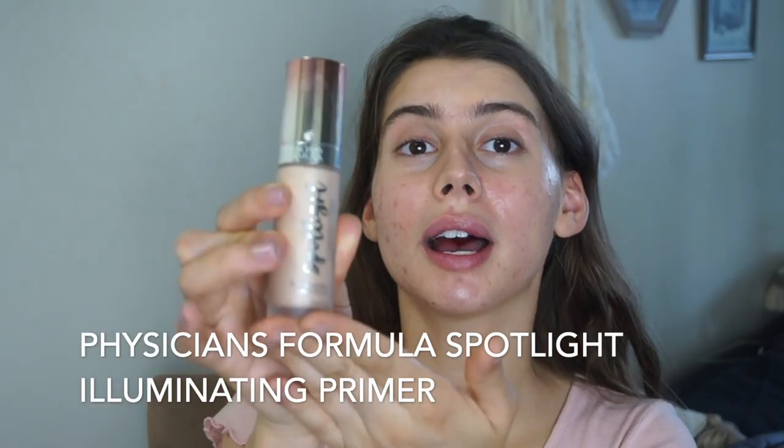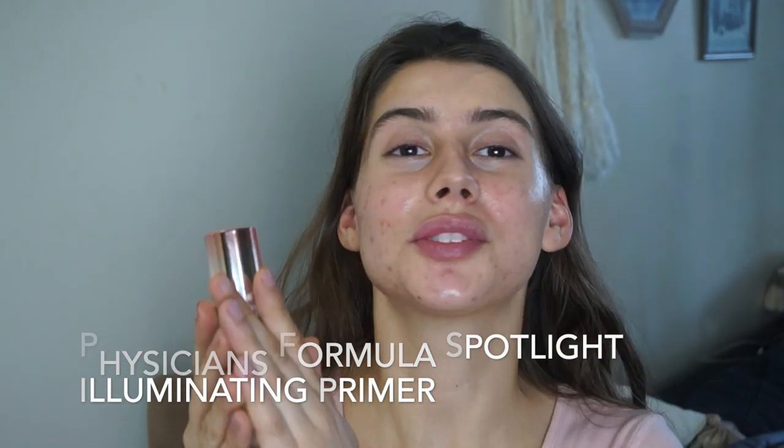I'm just going to go in right away with the Spotlight Illuminating Primer by Physicians Formula. It's so nourishing and age defying. It has retinol or something in it. All I know is it makes your skin look so glowy and so fresh. Physicians Formula — I just love Physicians Formula, and Tarte, and Marc Jacobs. Those are like my favorites.